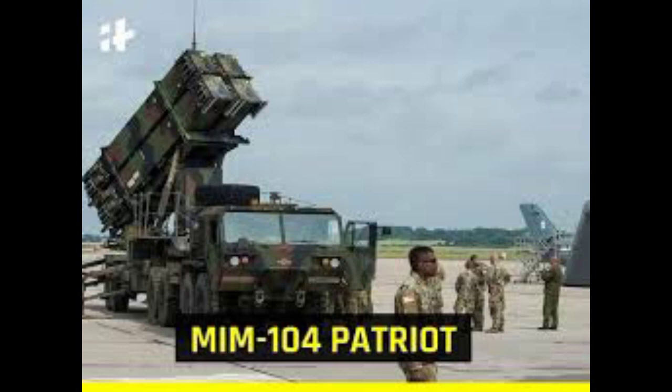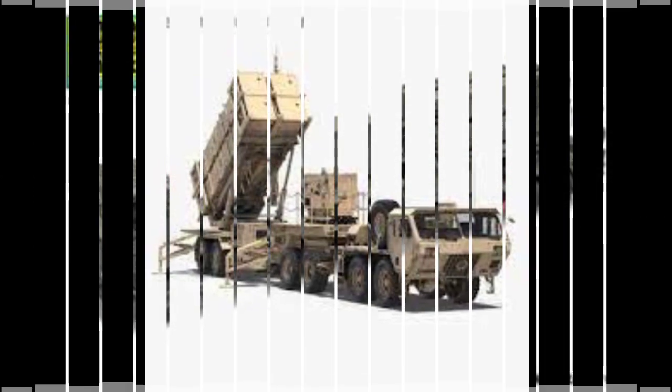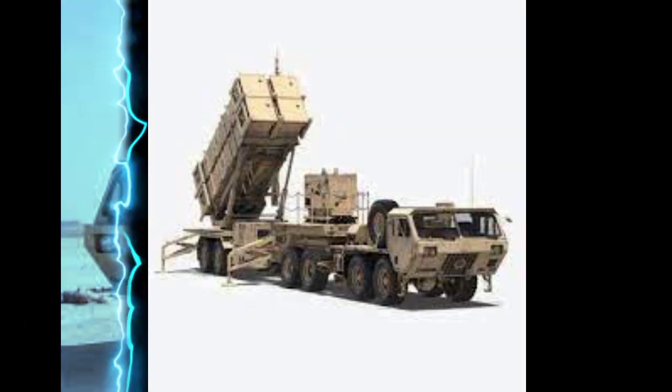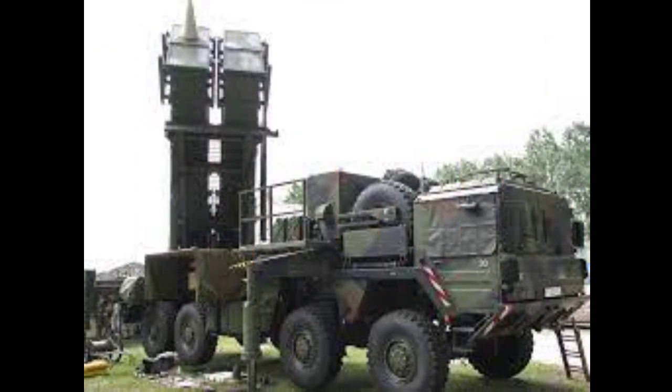The MIM-104 Patriot is a surface-to-air missile system, the primary of its kind used by the United States Army and several allied nations. It is manufactured by the U.S. defense contractor Raytheon and derives its name from the radar component of the weapon system. The Patriot system replaced the Nike Hercules system as the U.S. Army's primary high-to-medium air defense system and replaced the MIM-23 Hawk system as the U.S. Army's medium tactical air defense system.